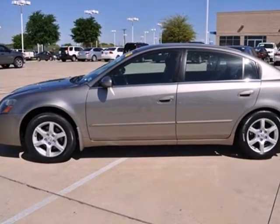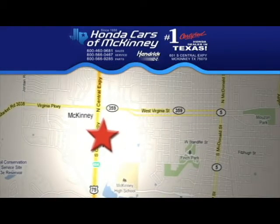Come experience the perfect car today. Stop in today. We're conveniently located on Highway 75, northbound exit 40A in McKinney.